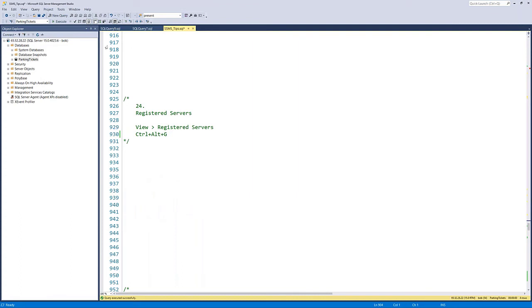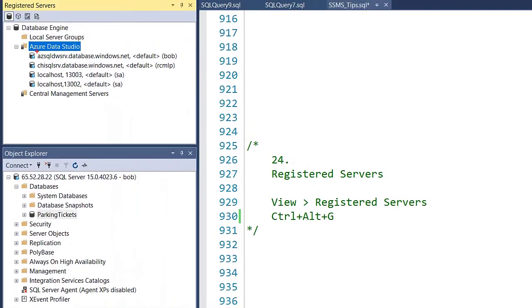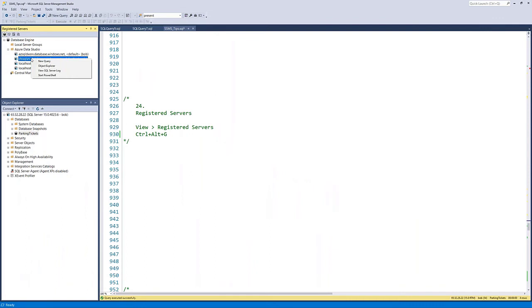Tip twenty-five: registered servers. Servers you frequently connect to can be saved in a list. Go to View > Registered Servers to open the panel. From there, you can click a registered server to open a query, open it in Object Explorer, and organize them into folders. Interestingly, there's even a folder showing registered servers from Azure Data Studio. Once registered, it's very easy to quickly connect to your frequently used servers.